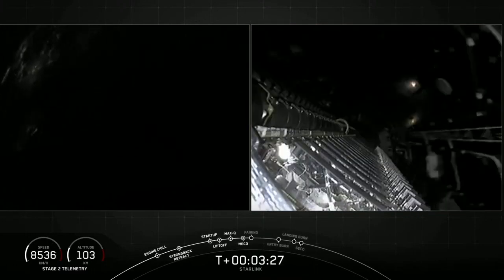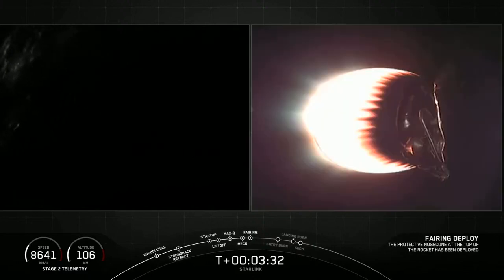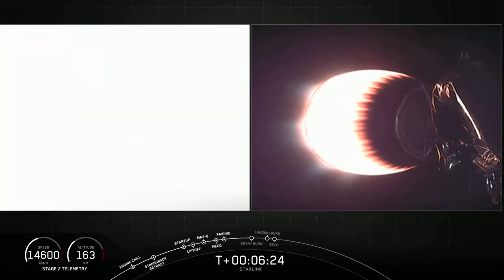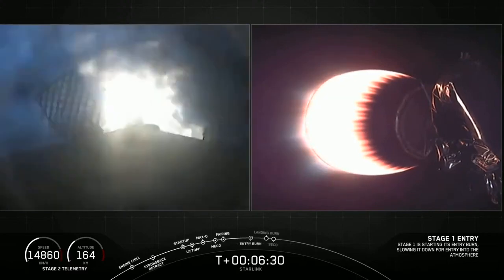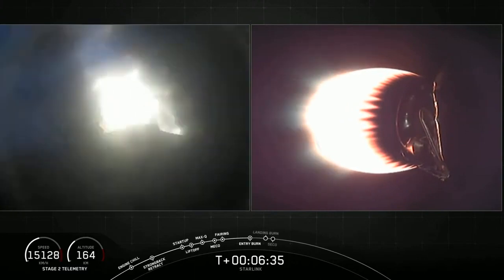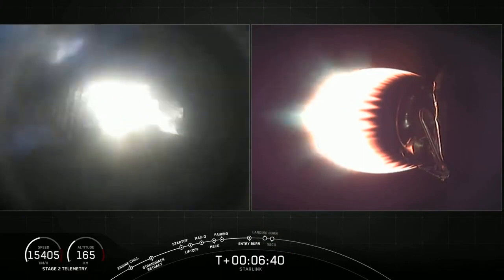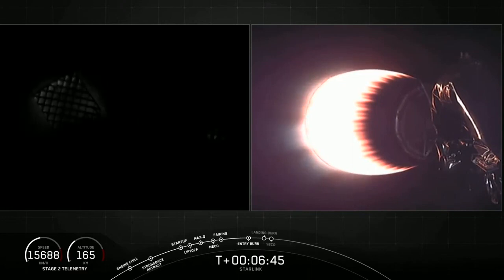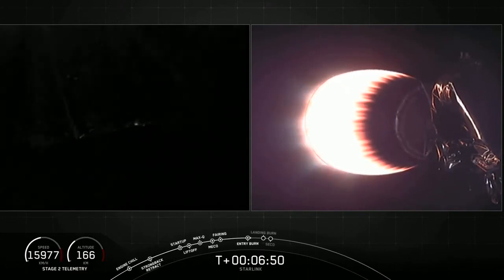There's a view of the fairing. We confirm fairing separation. Stage one entry burn start up. Heard confirmation of the stage one entry burn start up. You can see those backlit grid fins with those three engines burning there. This burn lasts 20 seconds. Stage one entry burn shutdown — confirmation of successful stage one entry burn.